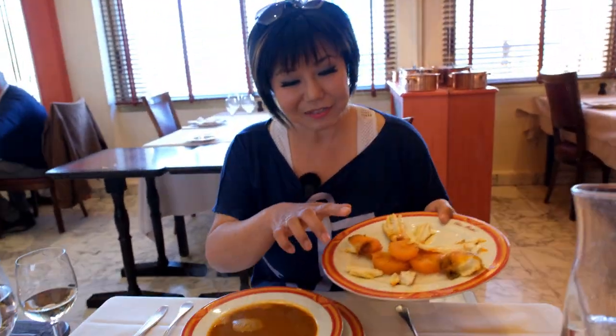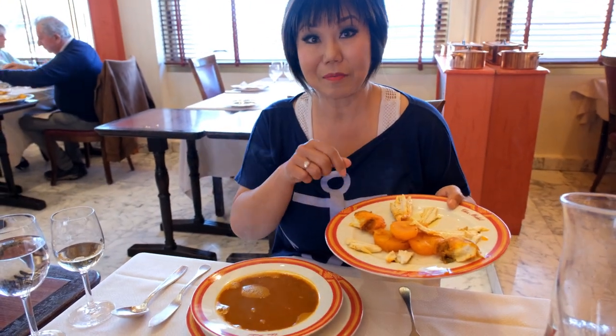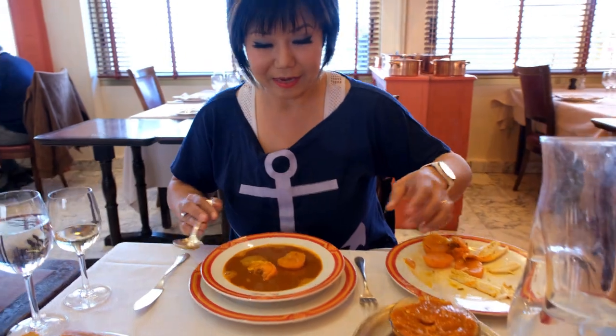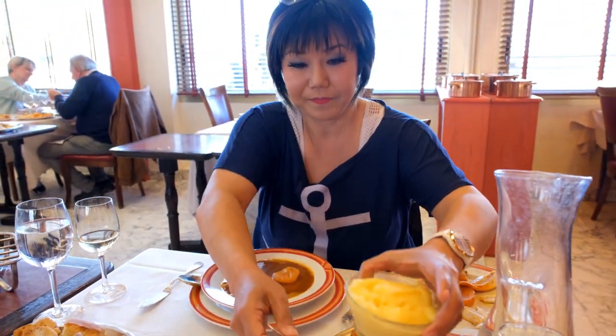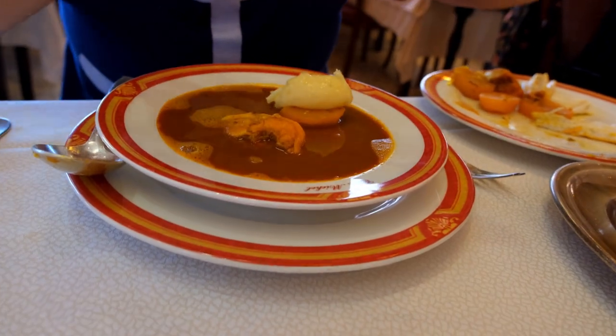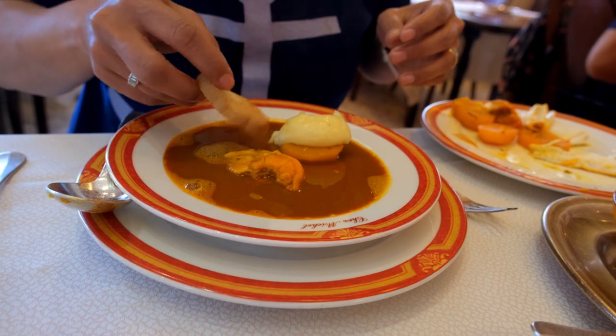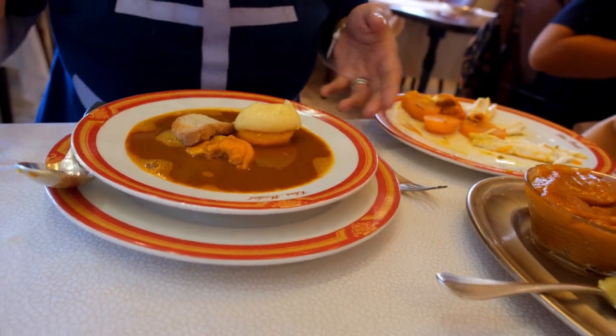It's a selection of a variety of rockfish served separately with the concentrated fish stock and some aioli. And the croutons. Voila. We're in France. Let's go.